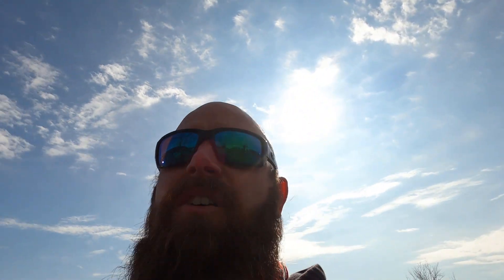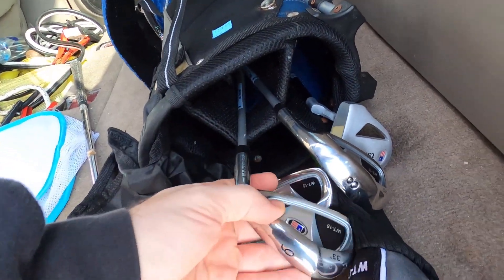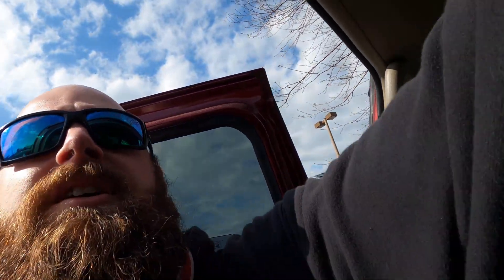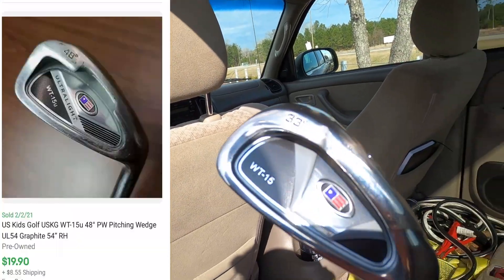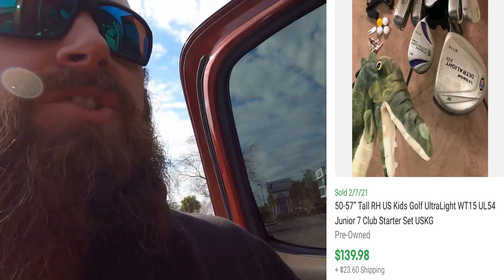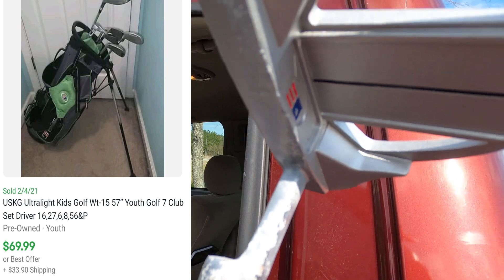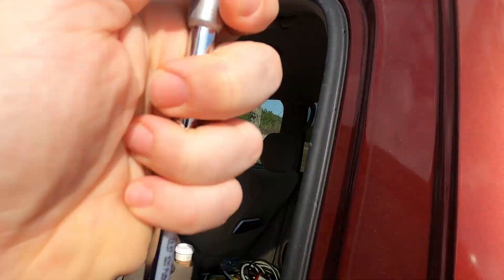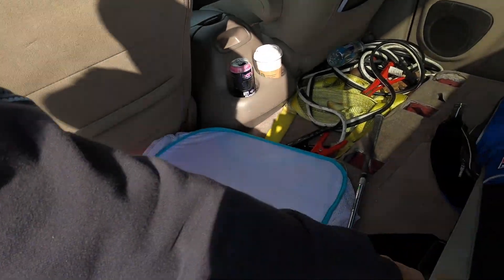That was my third thrift store and I haven't really been filming because there's nothing to film - they're all kind of empty, it's been pretty terrible. The one store I did get stuff in I usually don't film because they don't have carts so you have to carry everything. I did get a partial set of US Kids WT-15 clubs - I'm a big fan of these kids clubs, they sell really well. I got a six iron, eight iron, nine iron, fairway, and the bag. The putter is pretty destroyed with actual corrosion but the others are in decent condition.